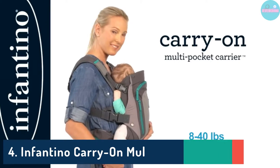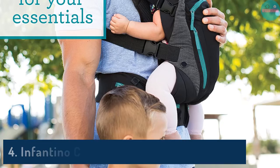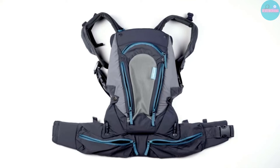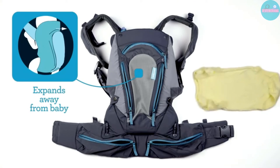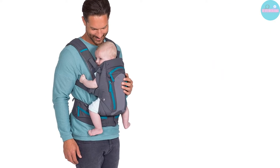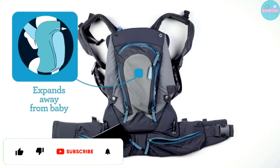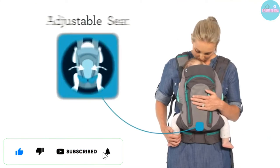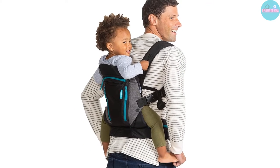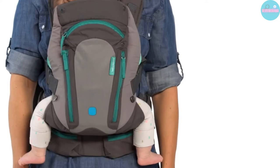Number 4: Infantino Carry-On Multi-Pocket Carrier. Spending a day with your baby doesn't have to involve going to the mall. Sometimes I want to get out in the open air with my new little best buddy. This Infantino Carrier is the Jeep Wrangler of carriers with its rugged appearance. The fabric repels both moisture and mud, perfect for those weekend trips. The carrier panels between you and your baby and behind your baby are made of soft mesh allowing more airflow for a comfortable adventure.